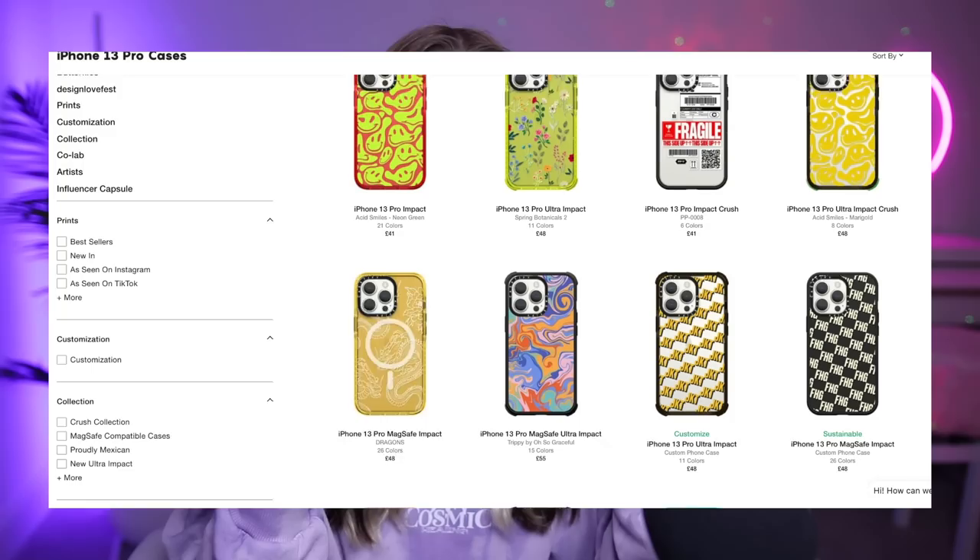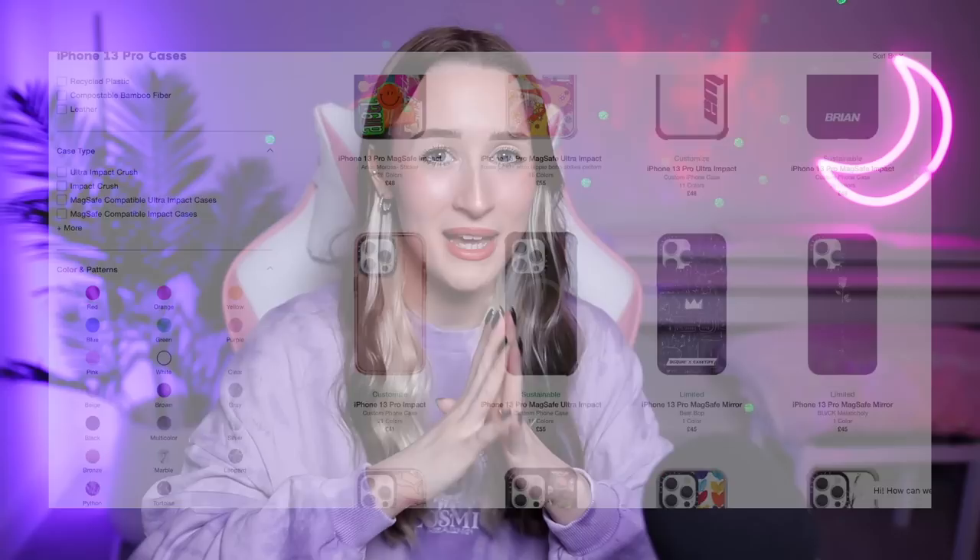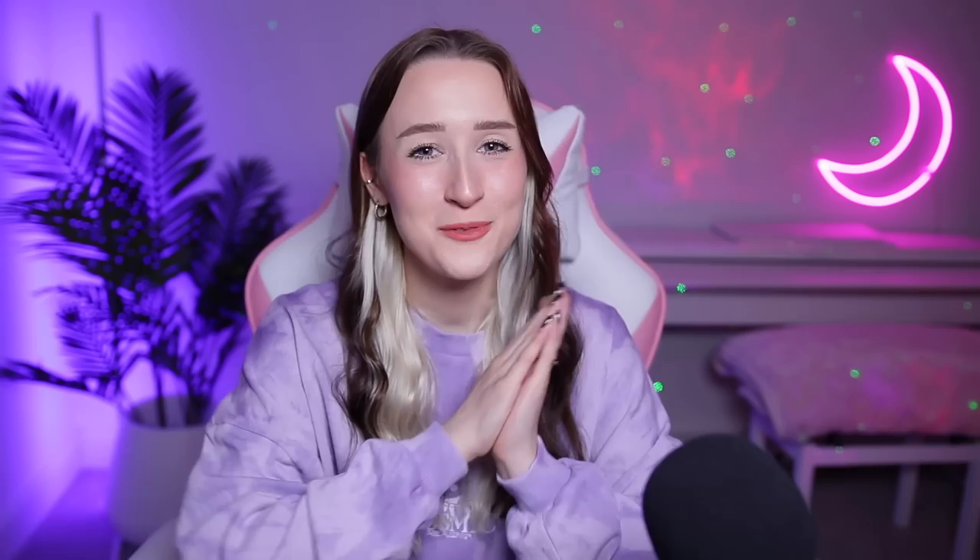They also do customisable phone cases where you can pick your own font, your own colors, and design layout — you can basically make your own little case. I made one that's a pretty pink marble with my name in black up the side, and I also made a mirrored phone case so you can literally use it as a fully functioning mirror. They sell a huge variety in so many different colors and designs, so I guarantee there will be something for everyone on their website. Their impact and ultra impact cases are made with QiTech 2.0 technology, which offers drop protection of up to 9.8 feet.